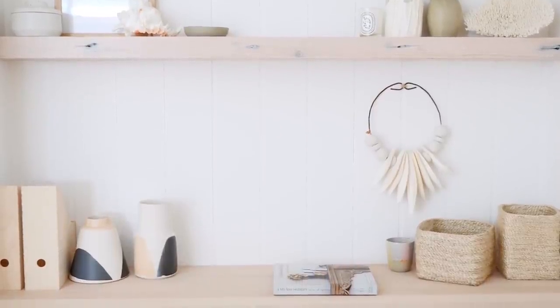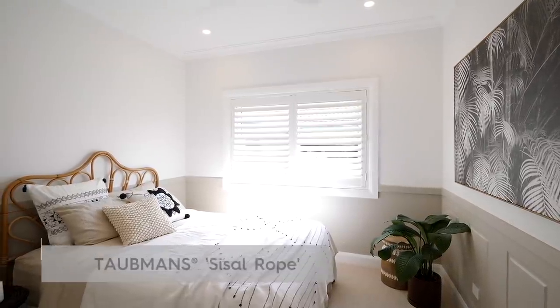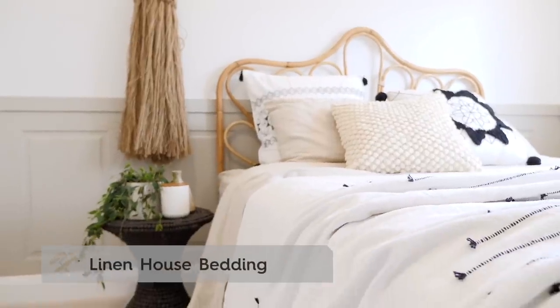In bedroom number three we've gone for the 900 Easy Ascot panels and painted them sisal rope, so it ties in with the rest of the house.